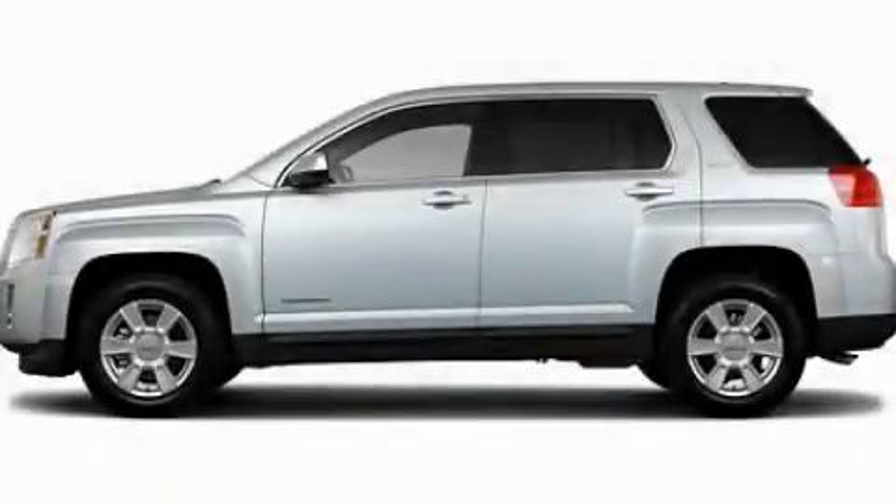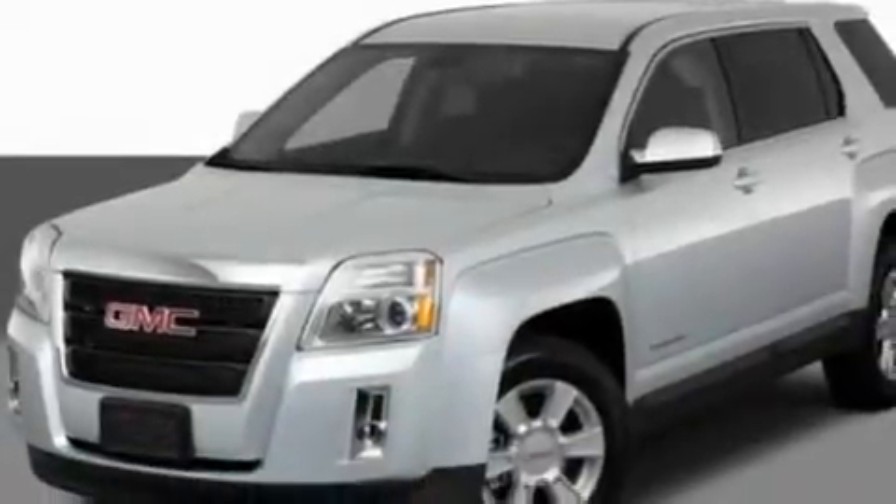This is a 2011 GMC Terrain — Safety, Space, and Comfort. It features a four-cylinder engine and an automatic transmission.